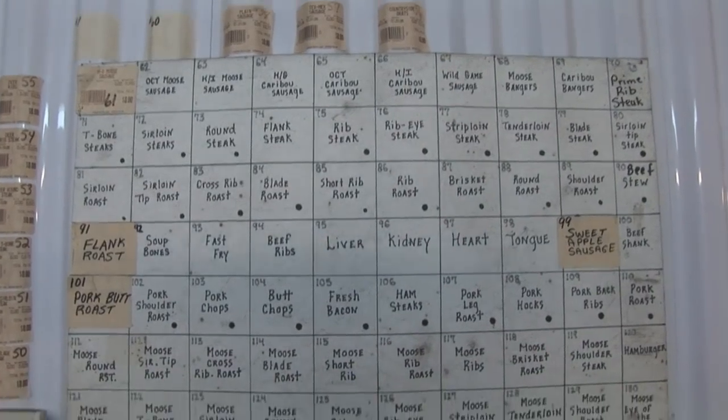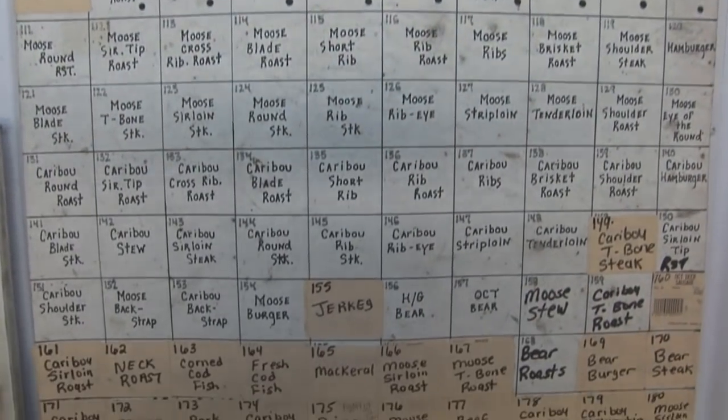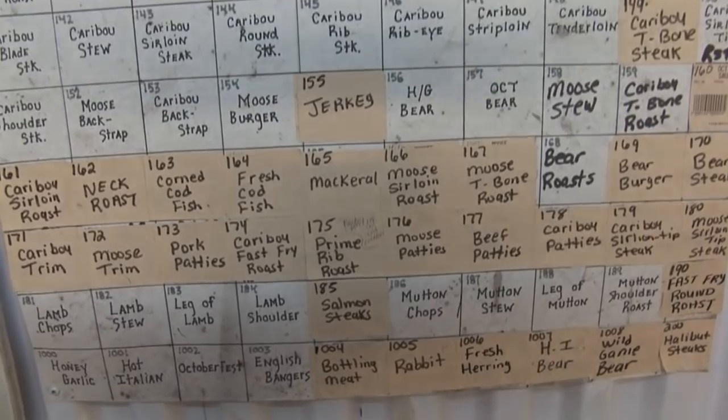It's not just moose that's processed here — it's all manner of different carcasses. They do beef and moose mostly, and also slaughter on site.